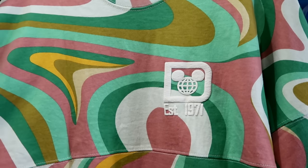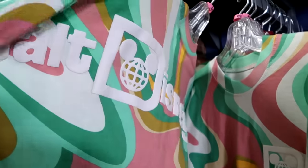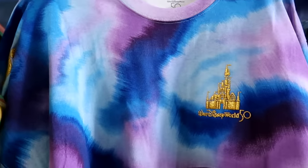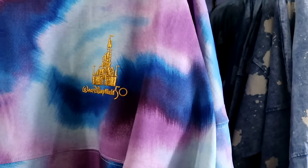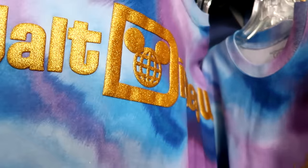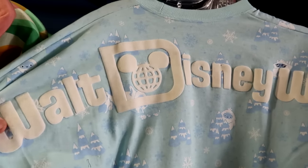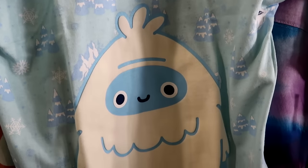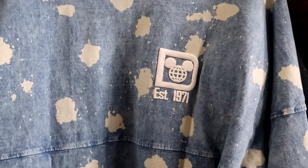Spirit jerseys in stock include a psychedelic pattern 'Established 1971' version at $29.99 with puffy Walt Disney World writing on the back, a tie-dye 50th anniversary jersey with gold Cinderella Castle and Mickey and Minnie hugging at $35 from $90, an Expedition Everest jersey with a fuzzy Yeti graphic at $29.99, and a washed denim bleach-stain jersey with 'Established 1971' at $34.99.